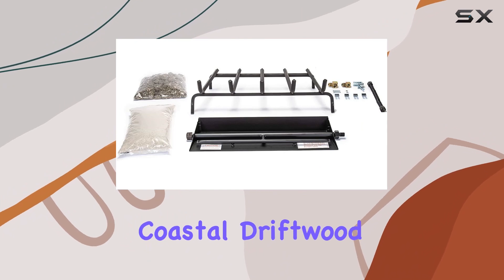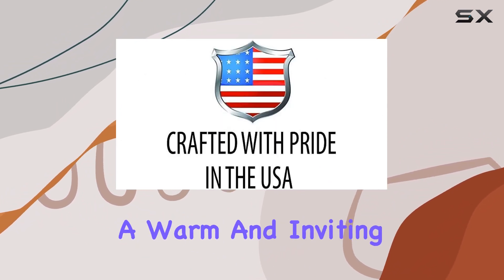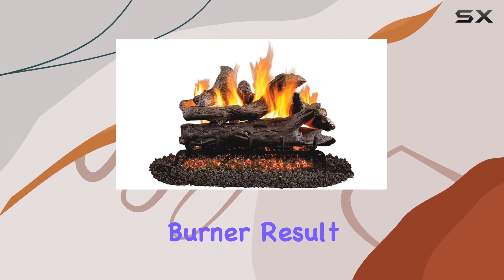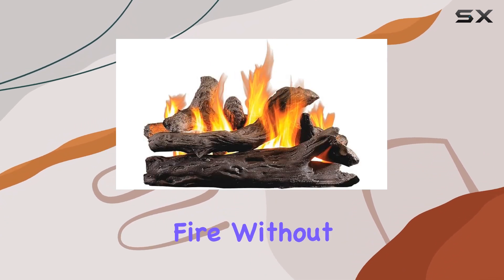The Coastal Driftwood design brings a touch of natural beauty to your fireplace, creating a warm and inviting atmosphere. The logs, identical in size to the burner, result in a stunning, lifelike arrangement that mimics the charm of a wood-burning fire without the hassle.